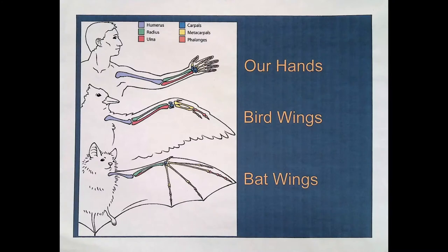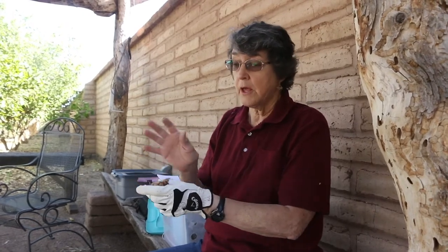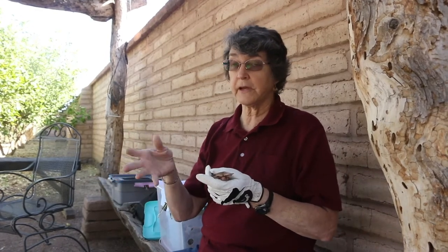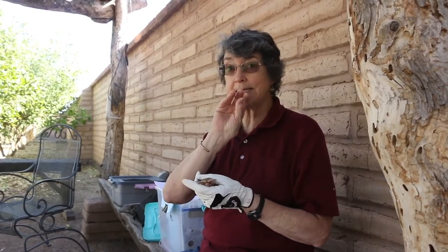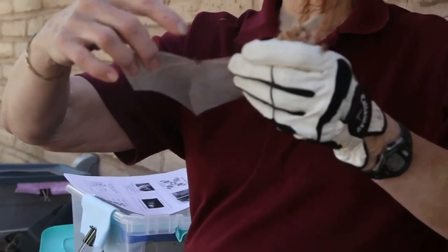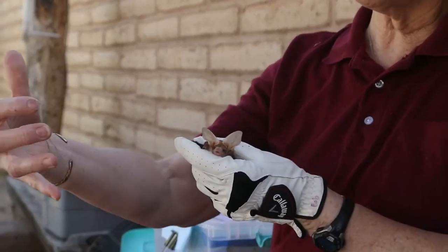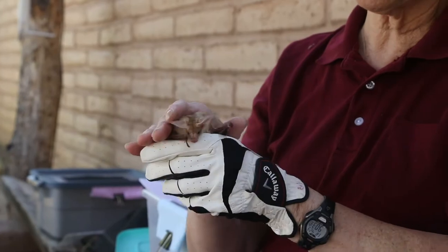A bat's wing is actually a modified hand. It looks just like our hand, except it has very, very long fingers to lend support to the wing membrane. The wing membrane is two layers of skin, just like our skin, but has a lot of blood vessels and a lot of nerves. When a bat is flying and gets close to an insect, it doesn't have to grab the insect in its mouth. It can reach out with its hand — there's the thumb and the fingers lending support to the wing — literally reach out, pull the insect in, and reach down with its mouth and grab it.